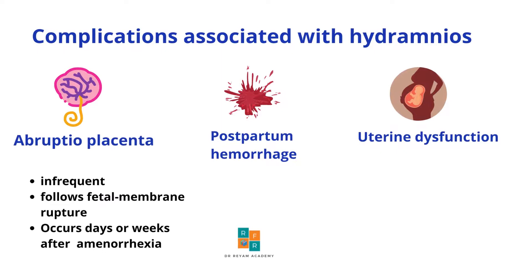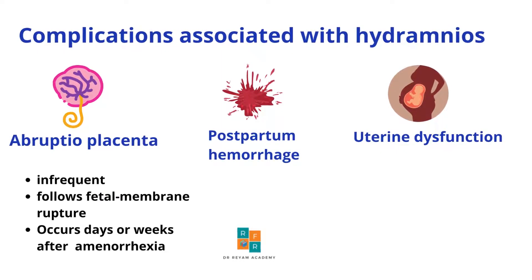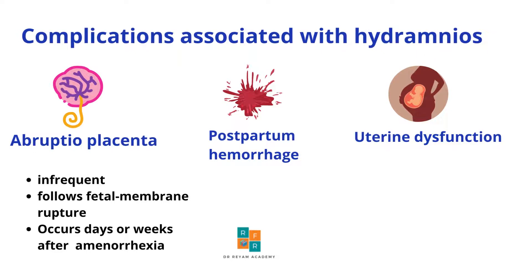On the other hand, there are complications associated with polyhydramnios. The first is abruptio placenta, which is premature separation of the placenta. Fortunately it occurs infrequently. It may result from rupture of membranes and occasionally occurs days or weeks after amniocentesis.